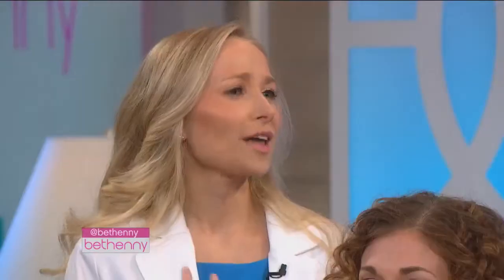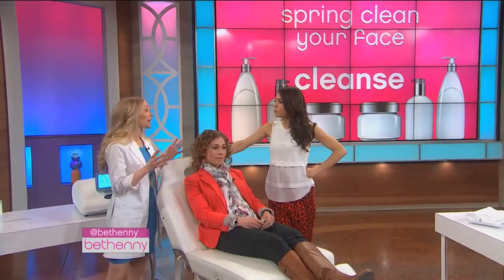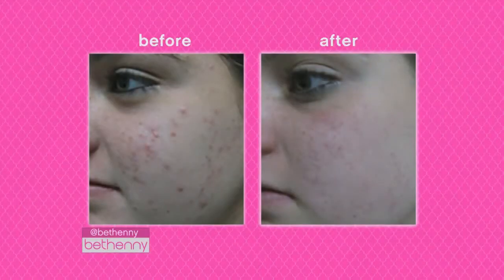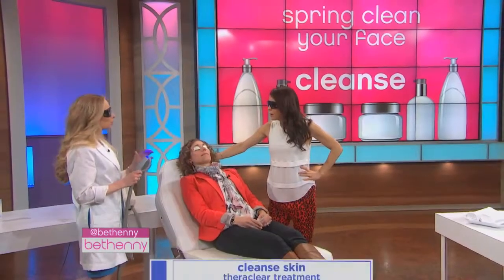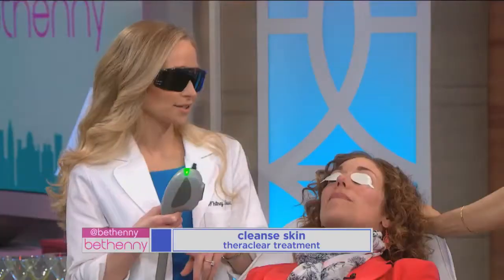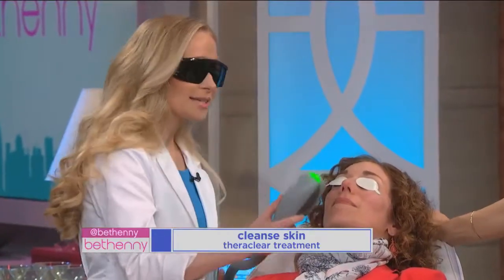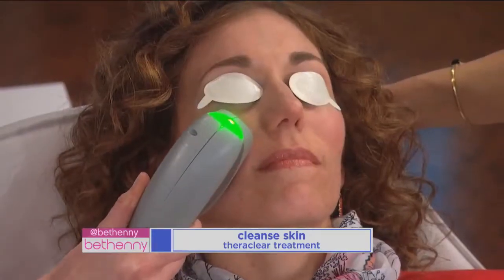Step one: cleanse. So many patients come in saying their pores feel congested and suffocated from all those heavy creams used all winter long, and they're looking for that deep clean. One device I go to in my office — I have over 50 laser and light devices — is the TheraClear. It combines a vacuum that gently pulls debris out of the pores, and it shines a broad spectrum light onto the skin to target and kill bacteria and calm inflammation. It takes about 10 minutes, there's no downtime, and it costs about $200 in the office.